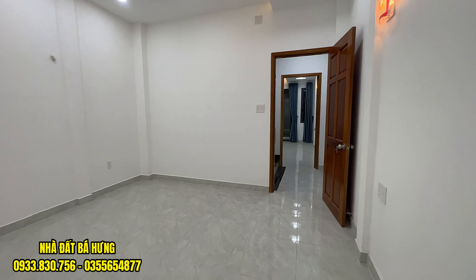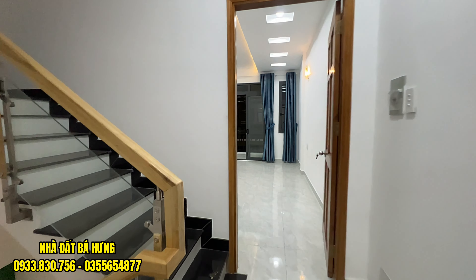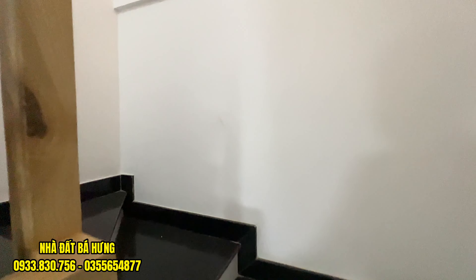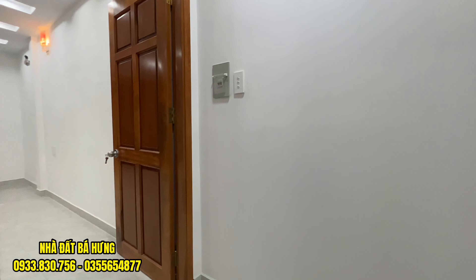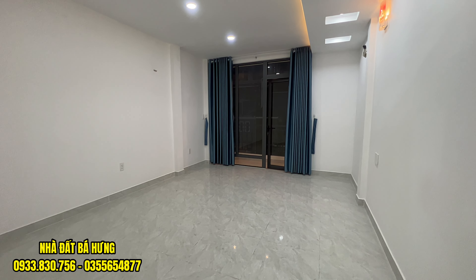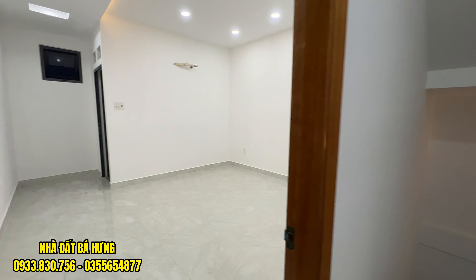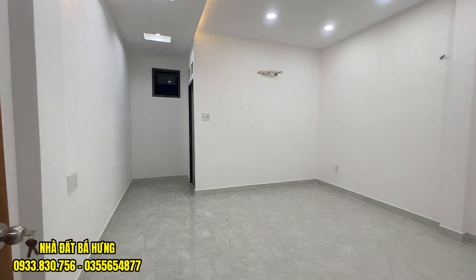Anh chị nào đang có nhu cầu mua nhà trên 4 tỷ 1 chút xíu, nếu mà kiếm bên Gò Vấp nhà nhỏ quá hoặc là đường quá nhỏ, hãy để ý đến nhà quận 12. Nhà quận 12 dạo này có rất nhiều căn nhà, giá rất cực kỳ mềm. Trên này là khu vực lầu 2, phòng số 3 rất là rộng. Phía sau sẽ là khu vực phòng ngủ số 4, khá là rộng, đã sẵn đấu máy lạnh giống bên dưới.